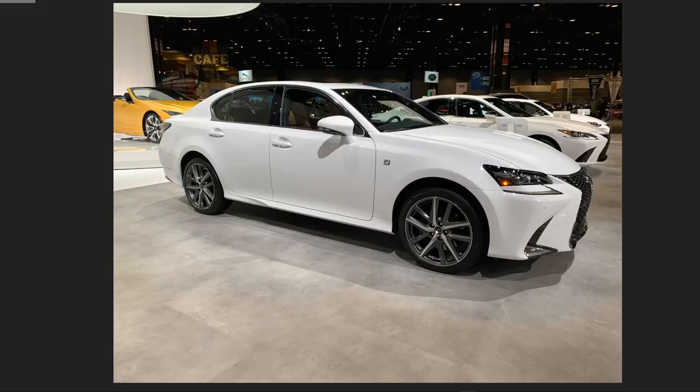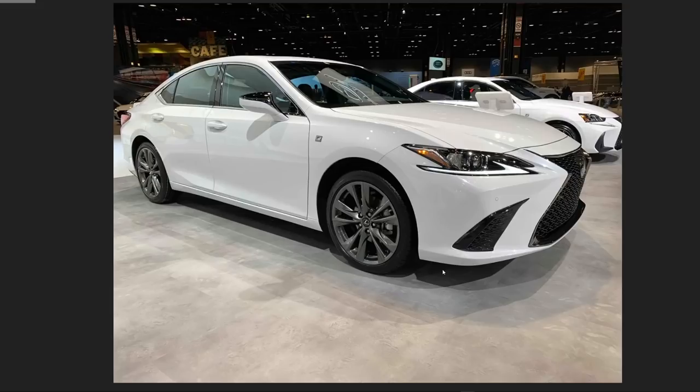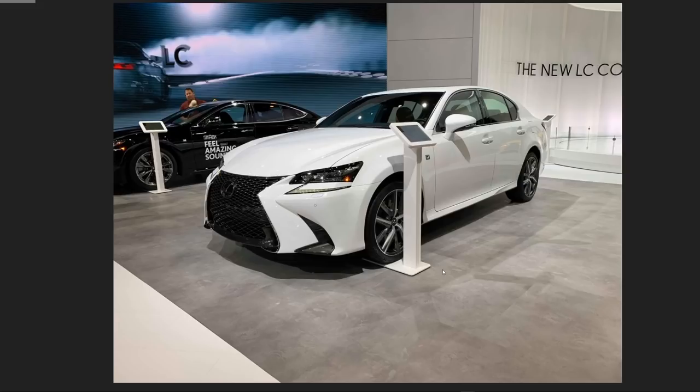I don't like these F Sport wheels on the GS at all, though some people really like them. The 2015 GS F Sport wheels are probably the best looking in the entire GS F Sport history. Here's the ES F Sport with 19-inch wheels — the only ES that can have 19-inch wheels. The front wheels are a bit wider so you can't do a tire rotation on the F Sport model. You can get adaptive variable suspension on this, but it's still an ES. It's like the TRD Camry except this looks way classier.